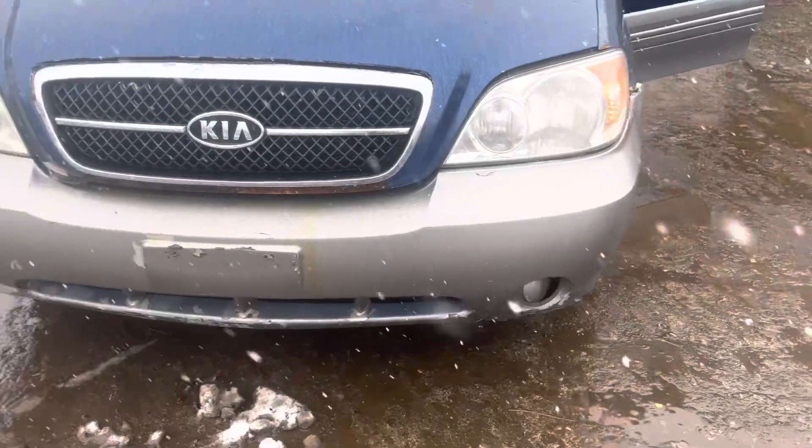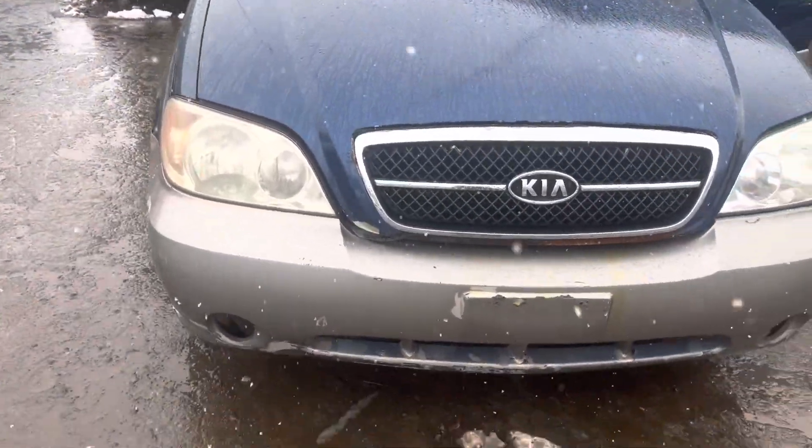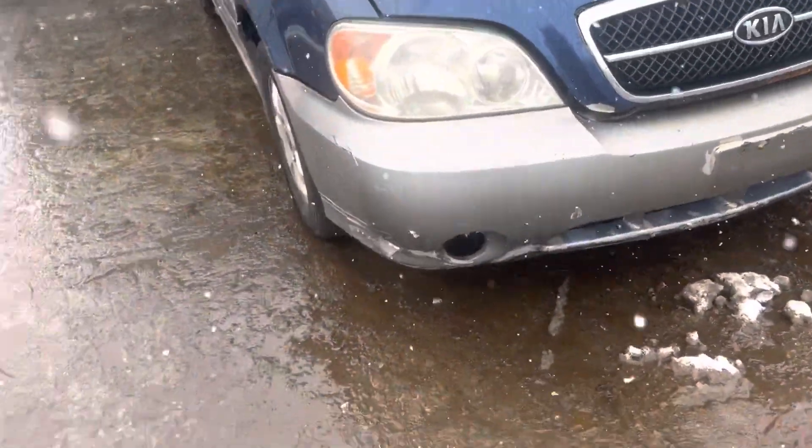Headlights, front bumper — they're good. Starting to chip on the bumper though.